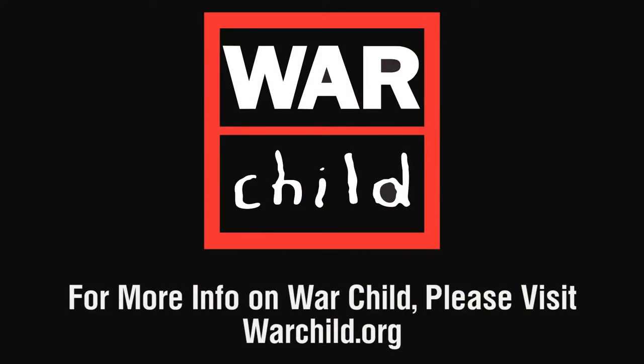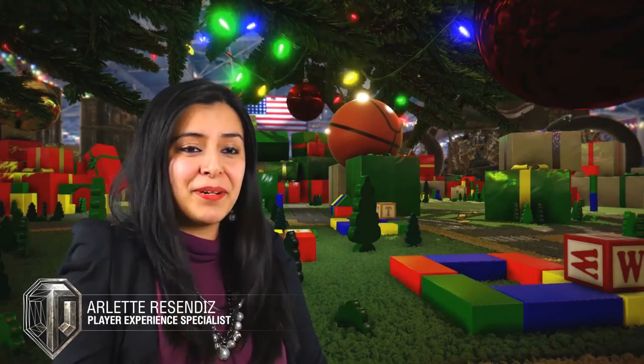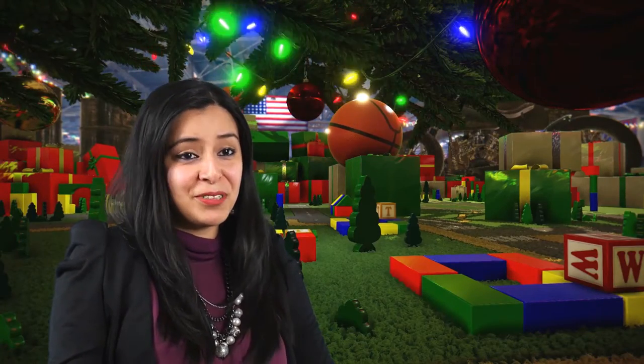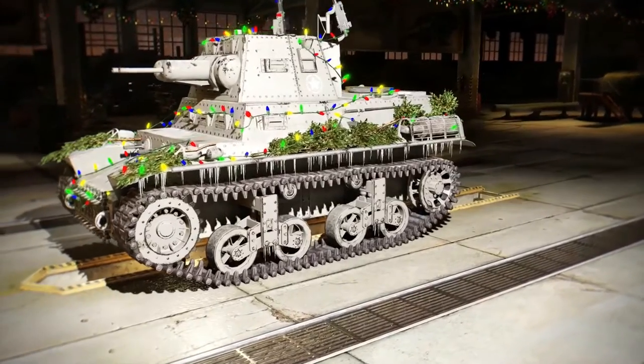A lot of players have requested the MTLS, but we're bringing it back with a little bit of holiday fun. Players who log in between December 15th and January 2nd will receive the all-fabulous Blitzen, which is a really cool, slick tank.